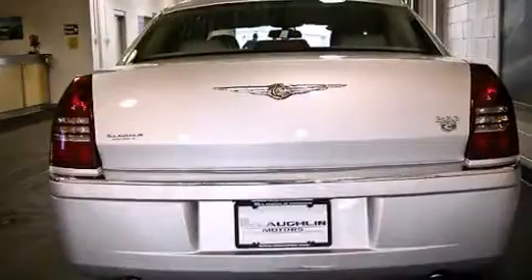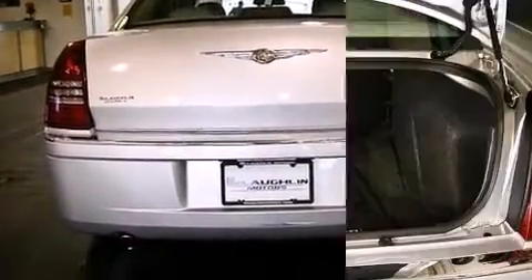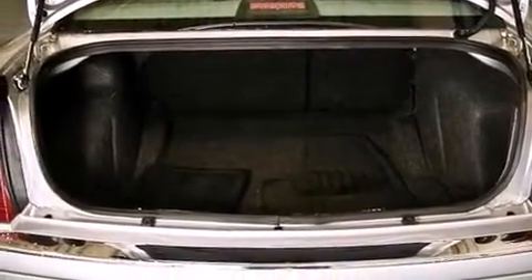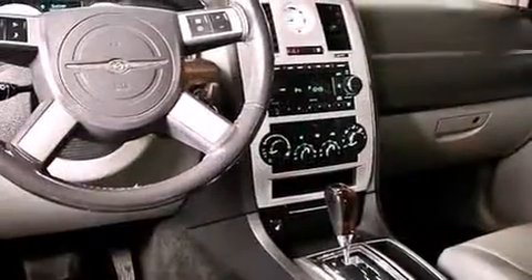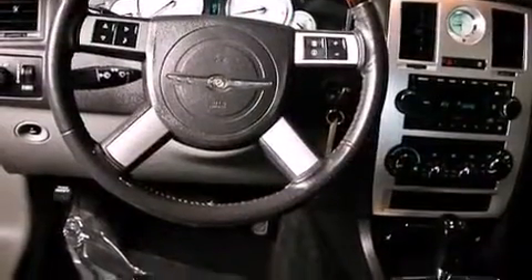A wealth of standard features mean that you no longer have to sacrifice. Like fully automatic headlights, power front seats, power door mirrors and heated door mirrors, and much more. Features such as automatic climate control and leather upholstery prove that economical transportation does not need to be sparsely equipped.